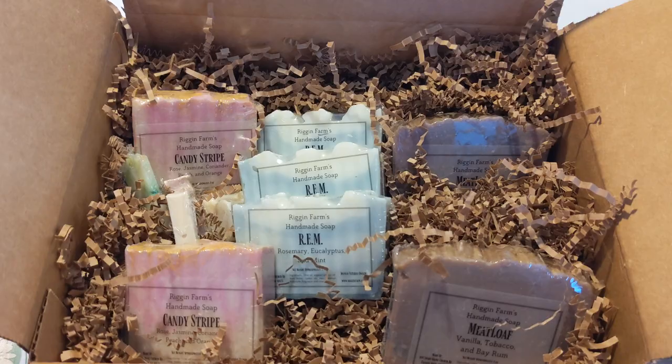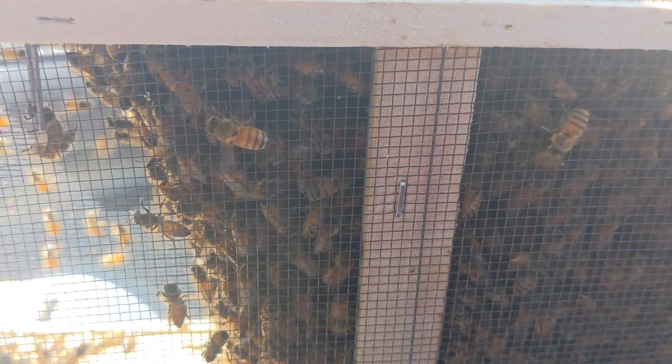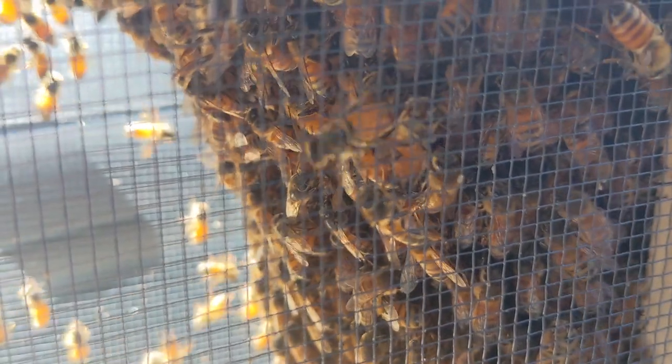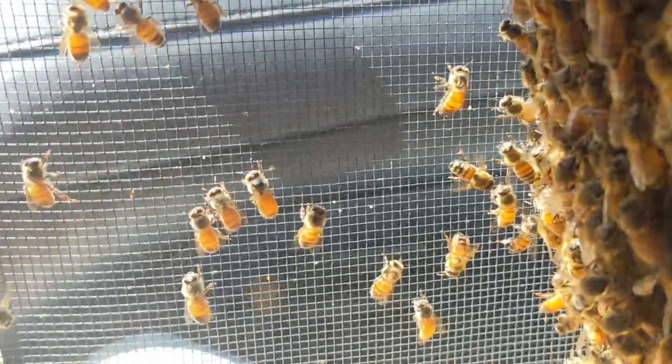Now let's talk about our bees. We ordered bees for the third time, hoping that we'll do better now that we're actually living on the farm. Our first batch arrived mostly dead, so they never stood a chance. The second batch was very healthy, but we think we did a few things that made them want to leave their less than desirable living conditions.